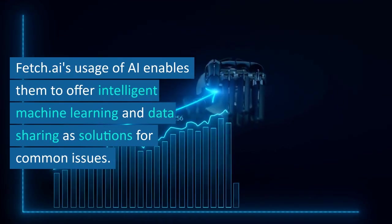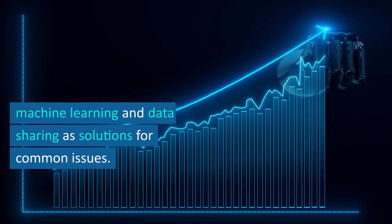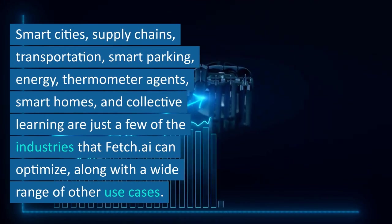Fetch.ai's usage of AI enables them to offer intelligent machine learning and data sharing as solutions for common issues. Smart cities, supply chains, transportation, and smart parking are just a few of the industries that Fetch.ai can optimize.